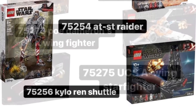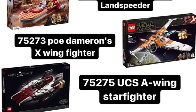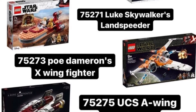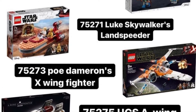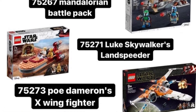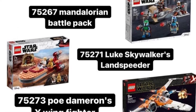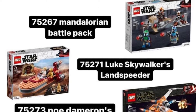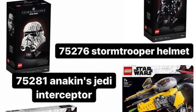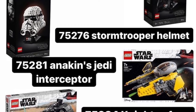We also have the Mandalorian battle pack — quite a sad one to go. If we don't get battle packs in 2022, it'll be the last one on shelves. We also have Luke's Landspeeder, Poe Dameron's X-Wing, and the A-Wing — the UCS one — so it's kind of sad to see the UCS one go. But it does make sense. The Stormtrooper helmet and TIE fighter pilot helmet are also going.